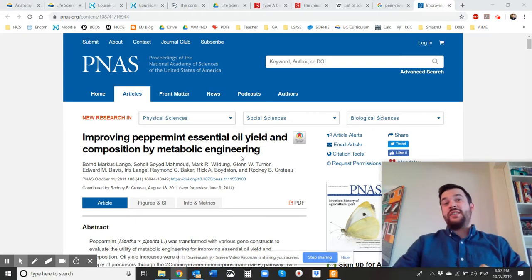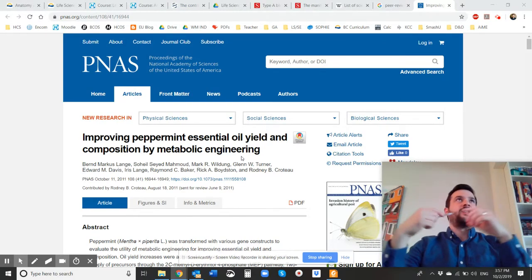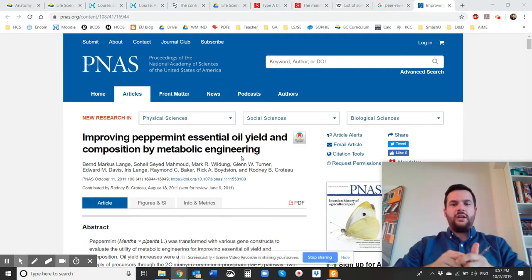Welcome to today's episode of Mr. Kuchima talking about scientific journals. This is a really important section of content for grade 11 and 12 students in the sciences, especially if you're ever going to be going into post-secondary at college or university level. You're going to be doing a lot of analysis on peer-reviewed articles, and I want to talk to you a little bit about that today.